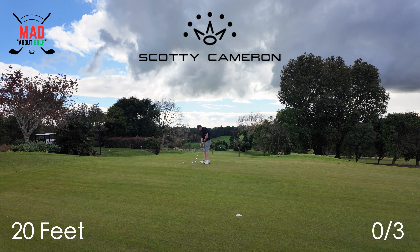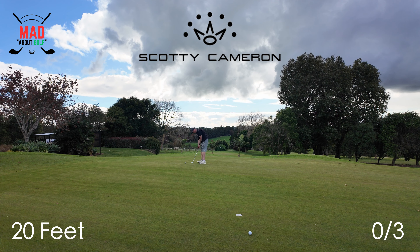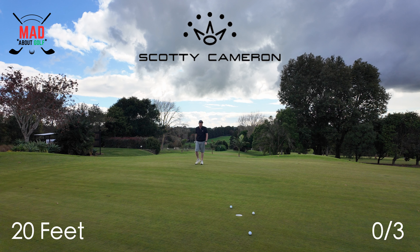Back to the Scotty Cameron, 20-foot putt. At least I gave it a chance — got it up there, which is good. Just try and do that again. I'm going to have to snooker this one in. Good.